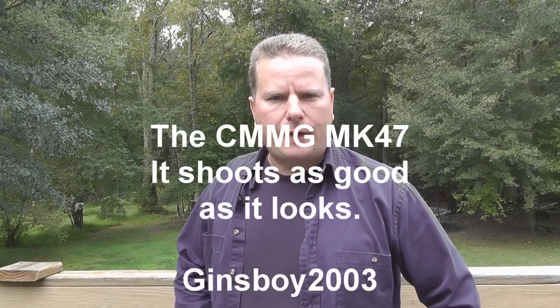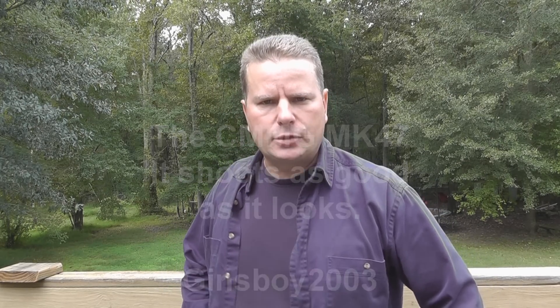Okay guys, we just got back from the 3rd Annual Iraq Veteran 8888 YouTube Range Day. It was held a few days ago in Martin, Georgia. And my son and I got to fire the CMMG MK-47, the Mutant.